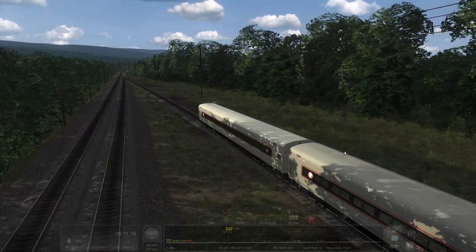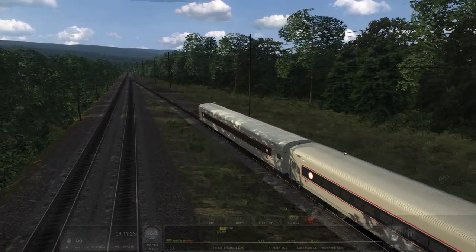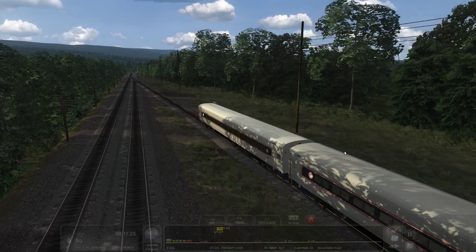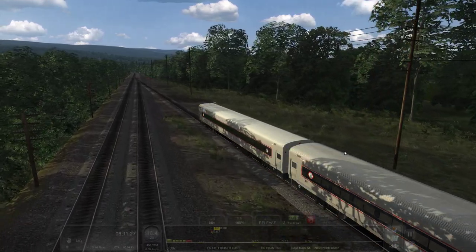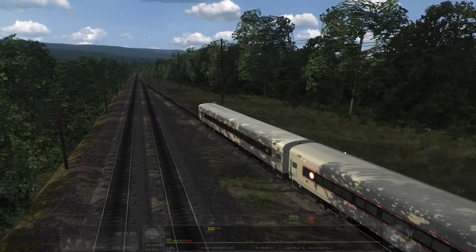We're basically going to skirt the western edge of that mountain up there for several miles. Then there's going to be a rock cut where they basically cut right through the mountain, and that's going to cross us over into the next valley.